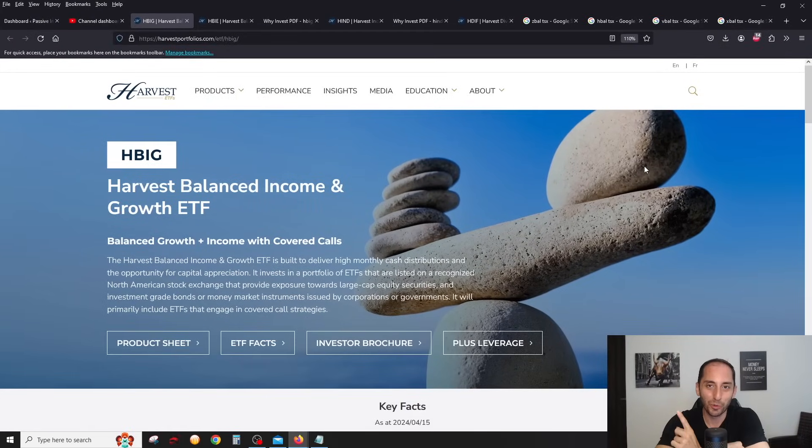Hey everyone, welcome back to the channel, your number one source for income-oriented investing. It's always a fun day when one of my personal favorite income-oriented fund managers in Canada — Harvest ETFs — launches not one, not two, but three brand new income-oriented ETFs on the Canadian market. Let's go through these three ETFs together and then talk to Michael Kovacs, CEO of Harvest.